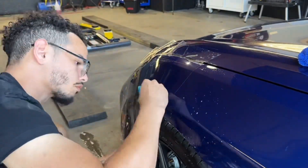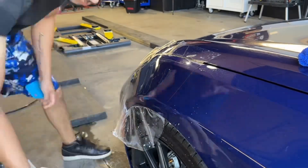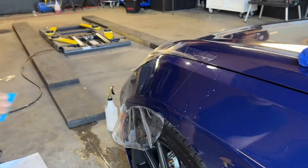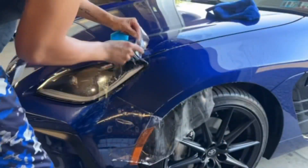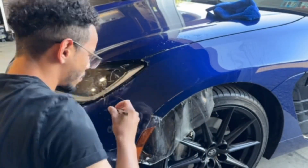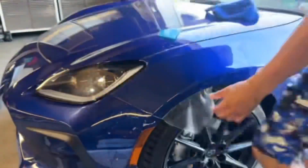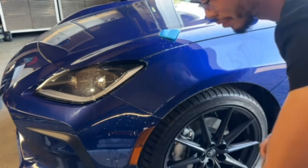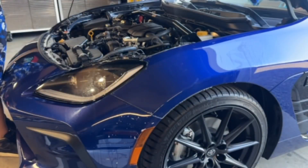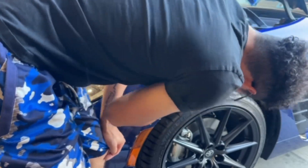Here we have a demonstration of the PPF work being done on this new GT86, just to do a better job than the dealership's installed portion. The dealership installed a piece of PPF but it didn't have good coverage — there was a big gap where the headlight was. So we peeled that and got full coverage, so you don't have that gap where the headlight is for rock chips to hit. It kind of defeats the purpose of PPF if you're leaving a gap that big, so we fixed this for the client so they have full coverage on that area.